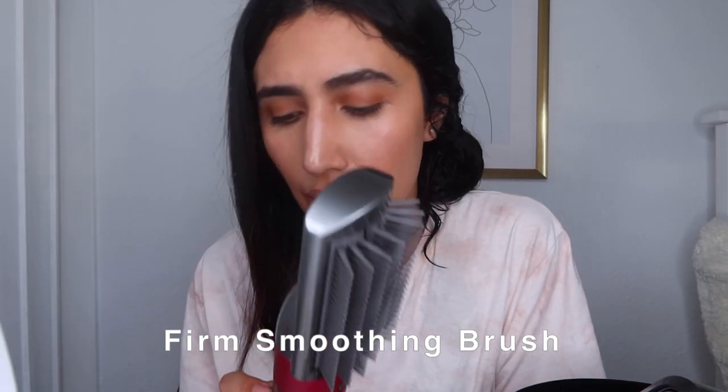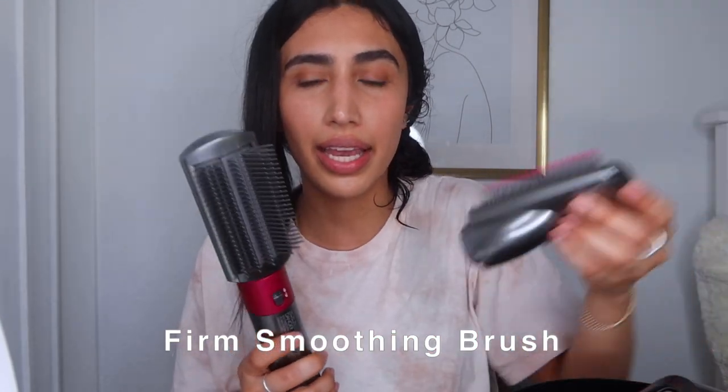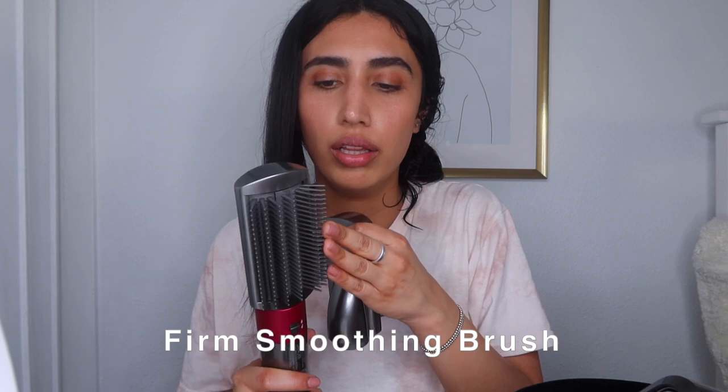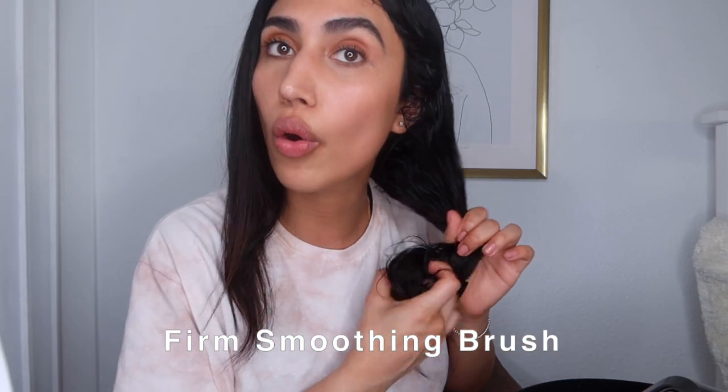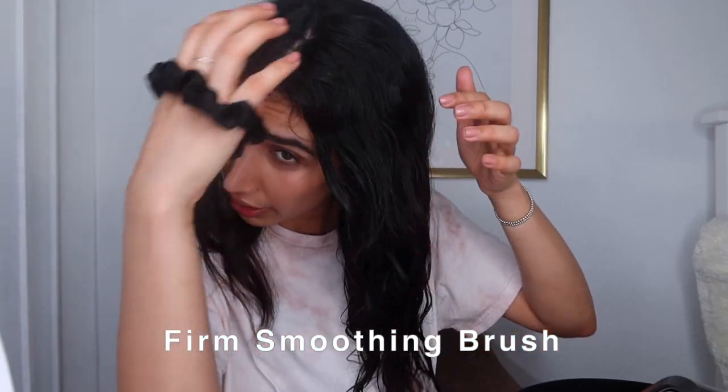I curled the back piece so ignore that, but you see how straight this is? I did not have to straighten my bangs - that is the dream, not having to use a blow dryer, curling iron, and then a straightener. That's any curly girl's dream, it really is. Now trying the firming attachment - it feels similar but it doesn't bend as much, so it could be designed for coarser, thicker hair.